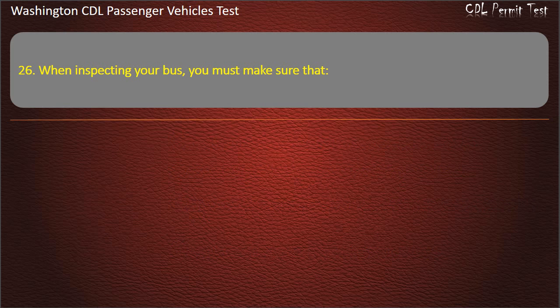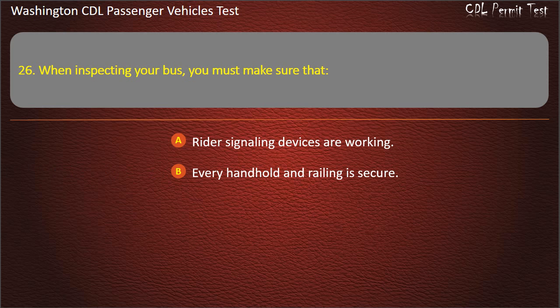Question 26. When inspecting your bus, you must make sure that: rider signaling devices are working, every handhold and railing is secure, emergency exit handles are secure, or all of the above. Answer: All of the above.